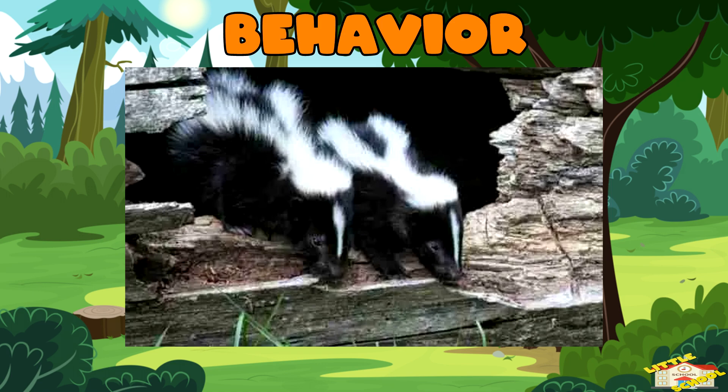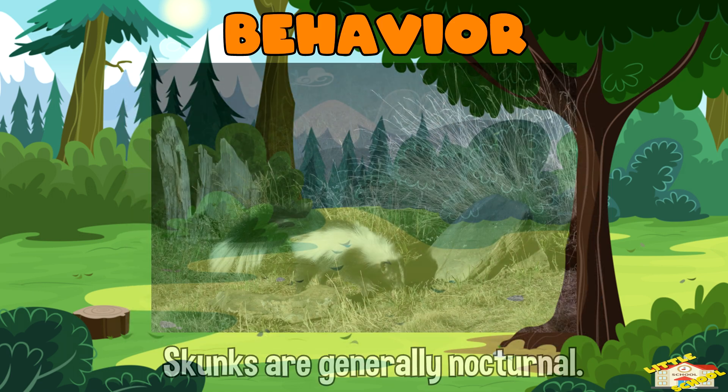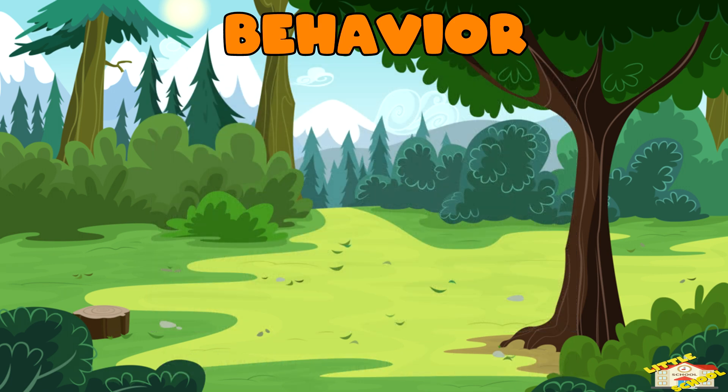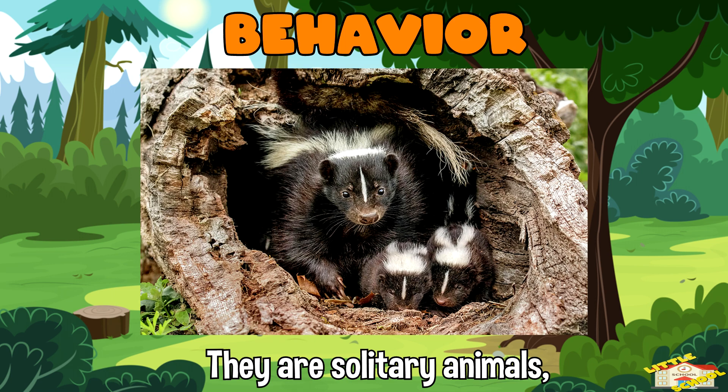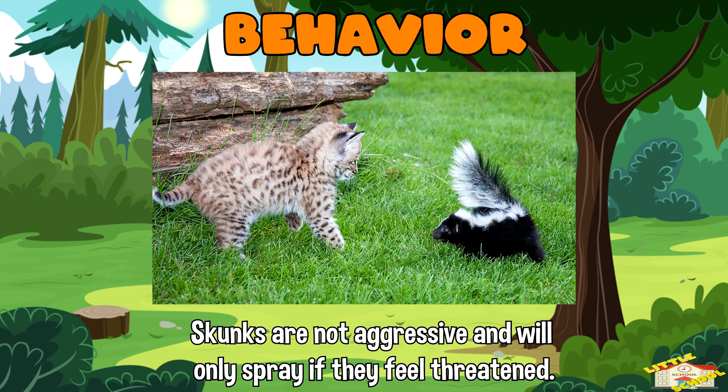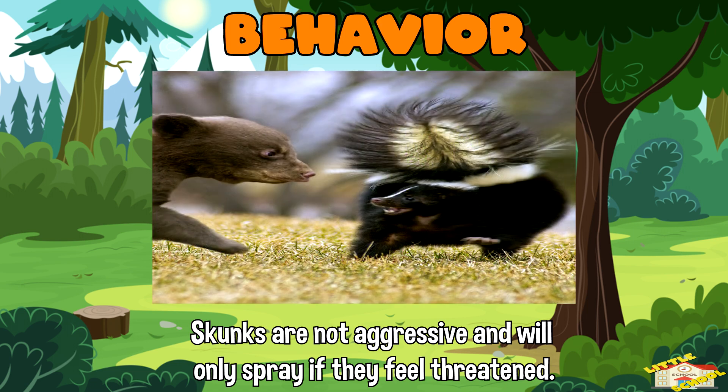Behavior: Skunks are generally nocturnal, meaning they are most active at night. They are solitary animals, except during the breeding season or when raising young. Skunks are not aggressive and will only spray if they feel threatened, usually after giving warning signs like stomping their feet or hissing.